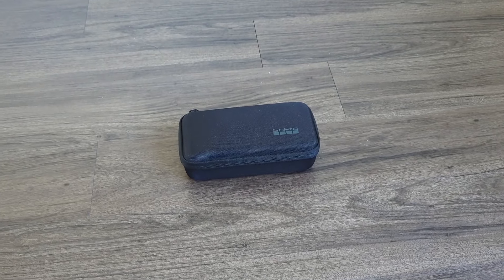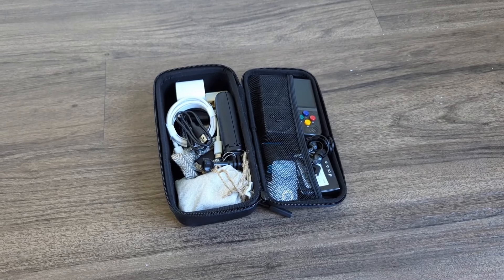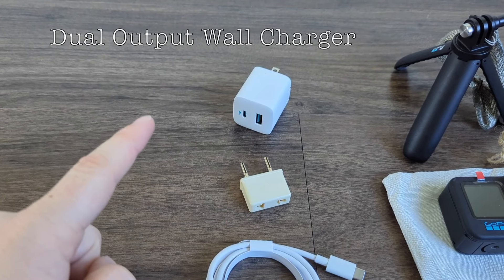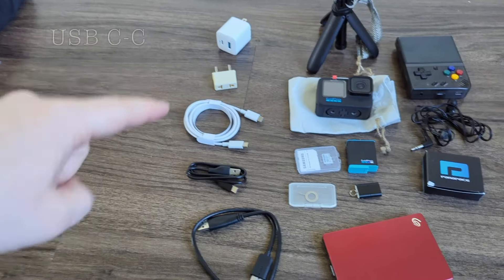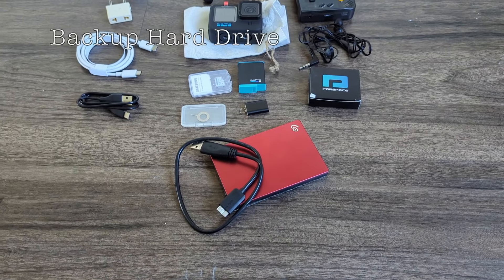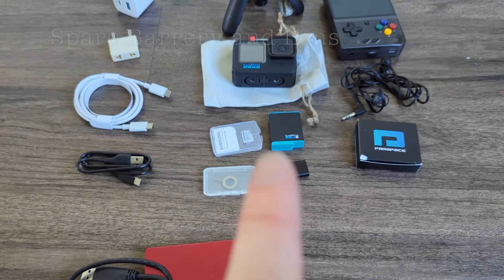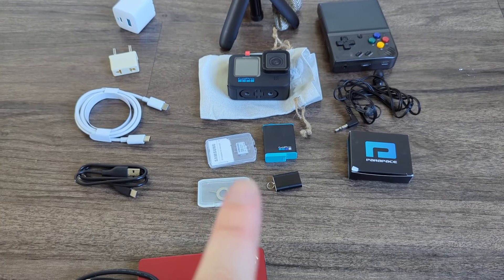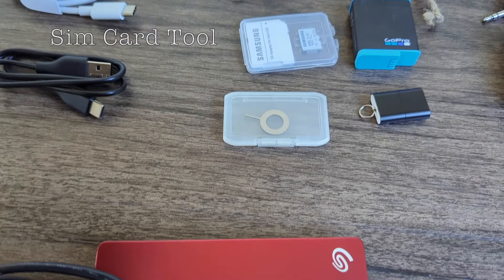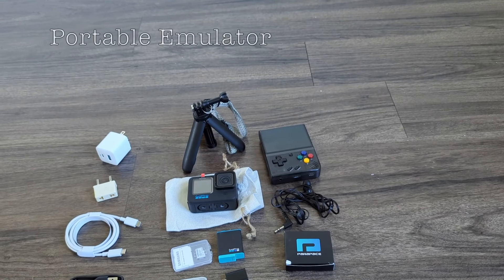Out of my main bag is my electronics case. I use this repurposed GoPro case to hold everything. Spread out, we have a wall charger that does USB-A and C at the same time, an adapter, USB-C to USB-C cable, USB-A to USB-C cable, a backup hard drive and cord, a GoPro with a little tripod, spare battery and lens, extra SD card, USB to SD adapter, a SIM card tool, classic headphones, and an all-in-one emulator.